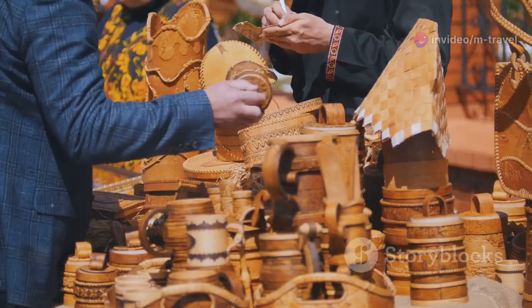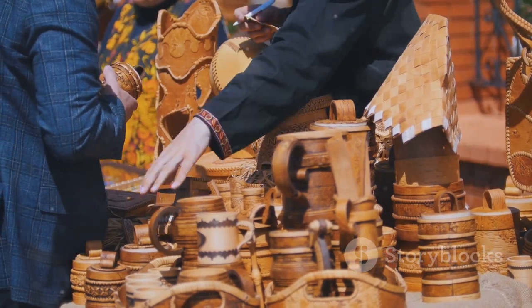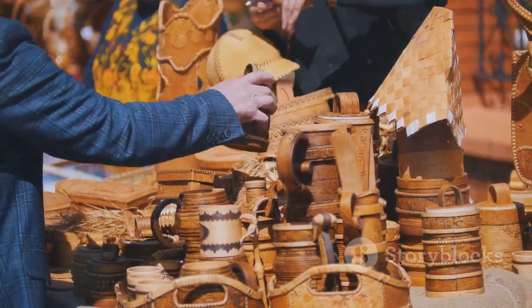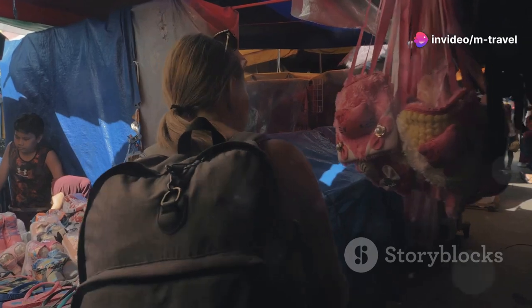Now, souvenirs. Handmade treasures like wood carvings, silk scarves, or traditional clothing can be yours for as little as $5 to $10. These make for perfect mementos of your Cambodian adventure.